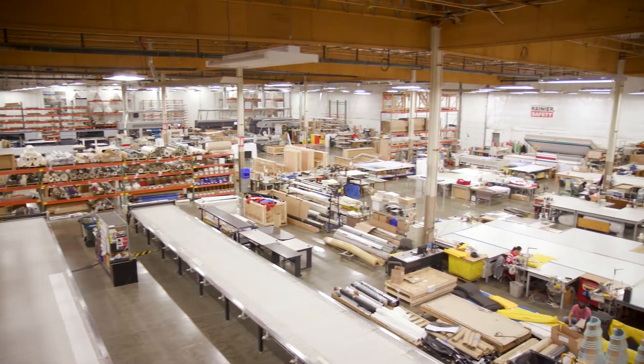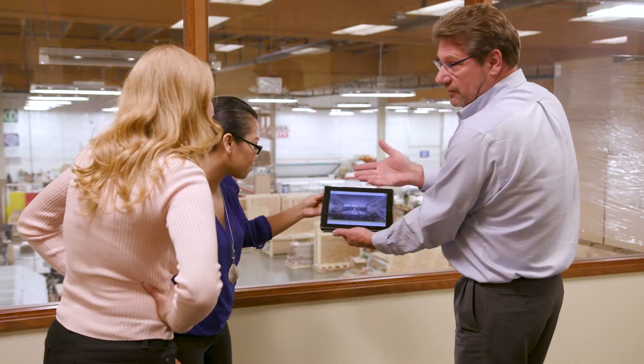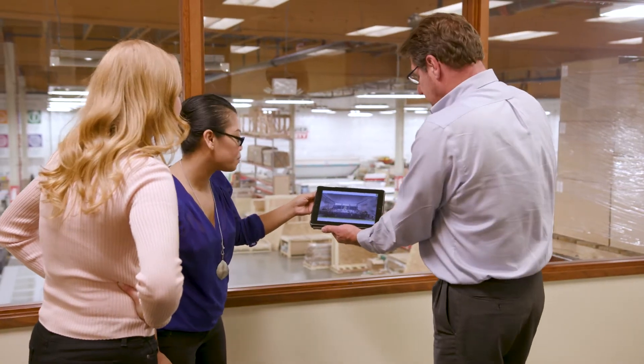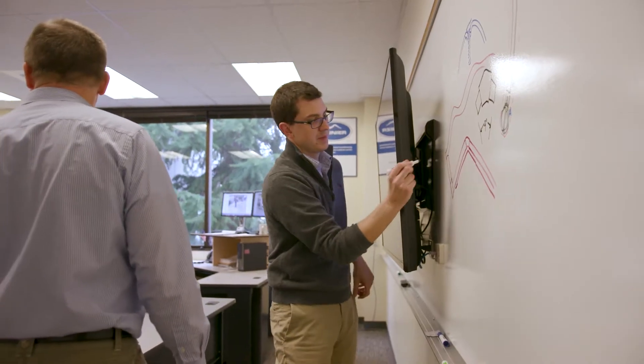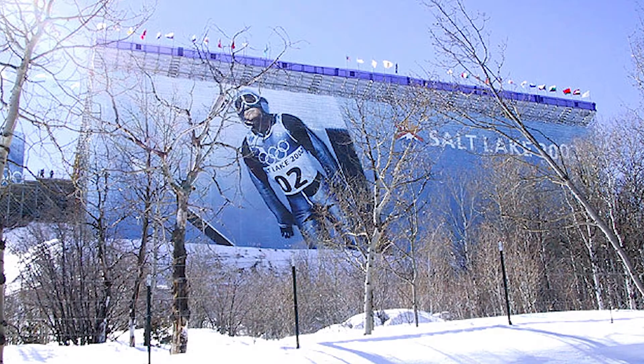Rainier Industries has built a reputation over the last 125 years by taking on the most challenging projects — endeavors that require a unique level of expertise and innovative thinking to bring the impossible to life.